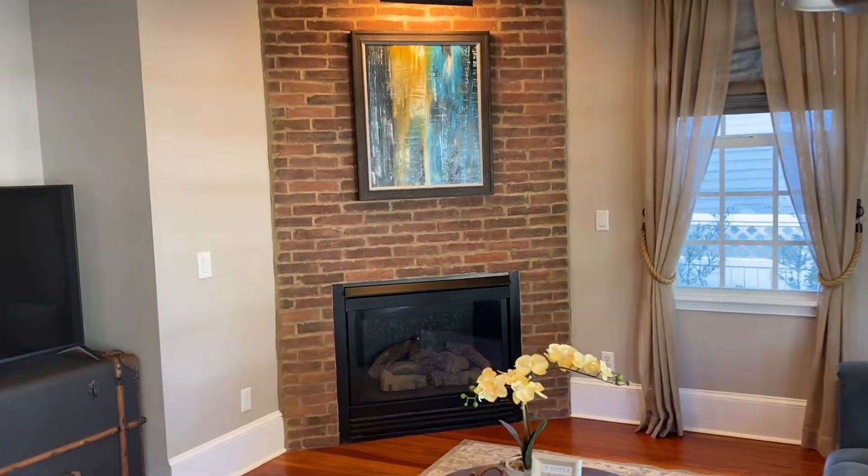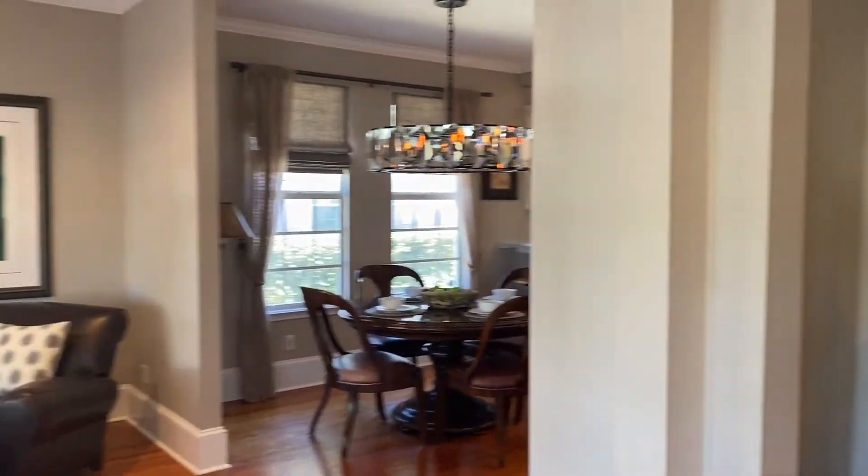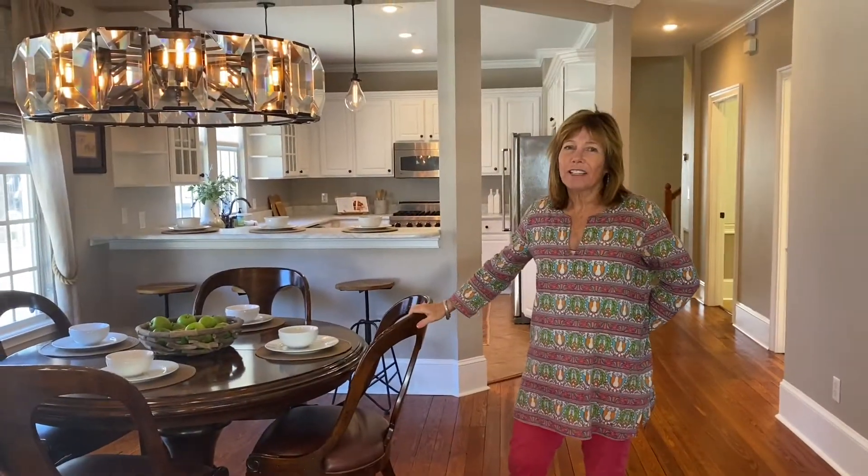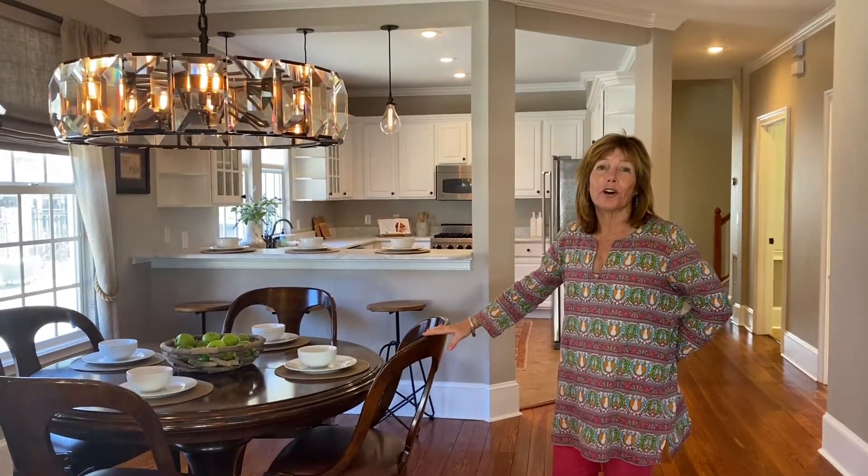Come on in to see this gorgeous foyer that opens to a family room and a sitting area — both cozy with high ceilings, crown molding, a designer brick wall, original wood floors, and a gas bar. The dining room is perfectly situated in the center of the home for gatherings.